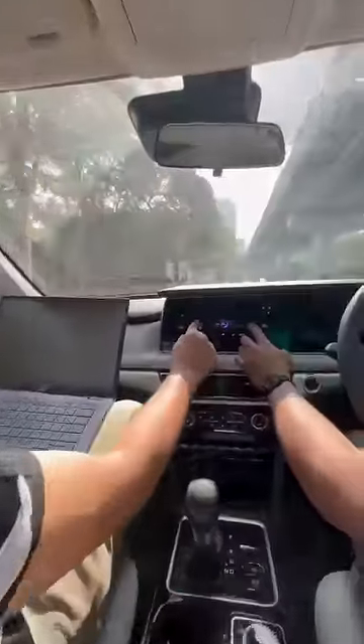You now get rear captain seats, which means when your driver is hustling through traffic, you're held better in place. If you're feeling hot in the back, you can always switch to the front seats and switch on the ventilation.